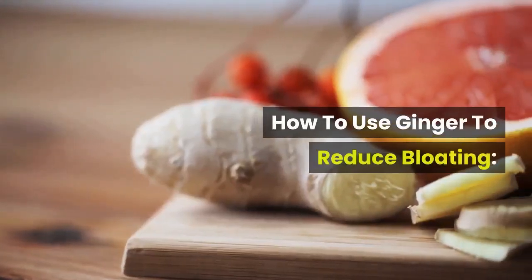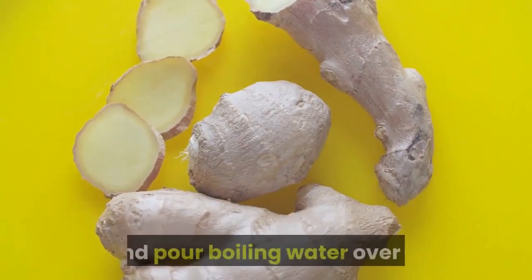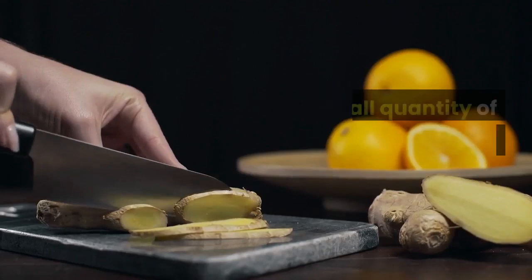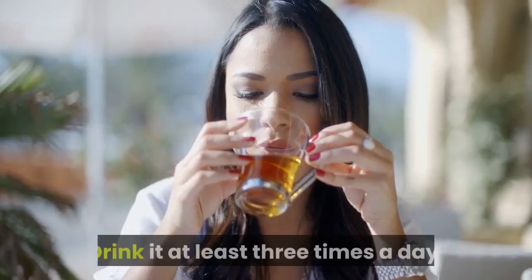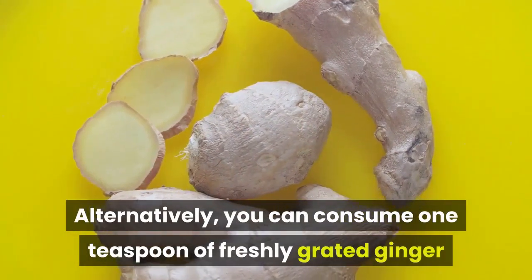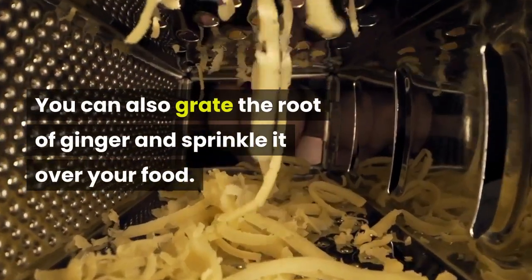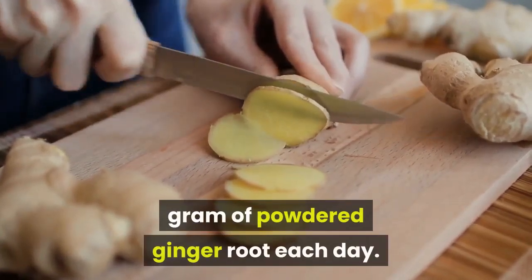How to use ginger to reduce bloating? Place 5-6 thin slices of ginger in a cup and pour boiling water over it. Let the cup stay covered while you let it sit for 10 minutes. Add a small quantity of honey and lemon juice to the tea. Drink it at least 3 times a day. Alternatively, you can consume 1 teaspoon of freshly grated ginger before a meal. You can also grate the root of ginger and sprinkle it over your food. Adults can take 0.25 to 1 gram of powdered ginger root each day.